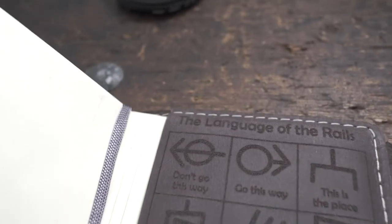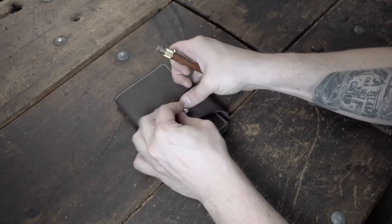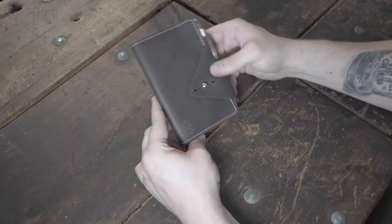And on the inside of the back cover is a legend of some of the chalk symbols that railway travelers would use to mark trees, curbs, and houses to keep each other safe, fed, and help find the way.